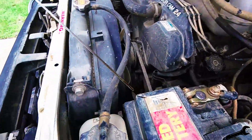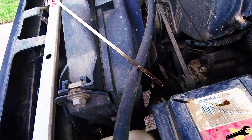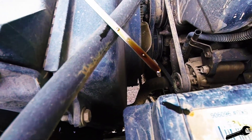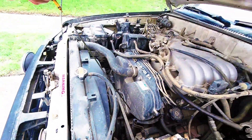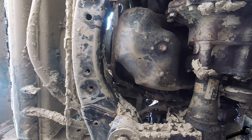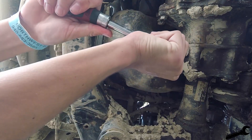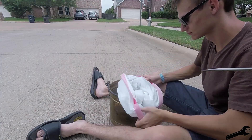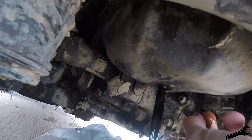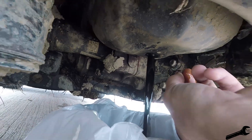I don't know if you guys can see that, but it's all milky and it looks like there's some water in there. I wouldn't be surprised if there is — that's why I'm changing it. That oil is blacker than midnight. Pretty nasty.